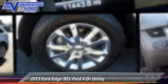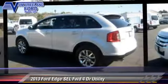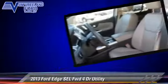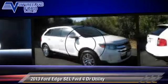The 2013 Ford Edge SEL, powered by a 3.5 liter V6 engine with an automatic transmission. This vehicle has fewer than 15,000 miles on the odometer and gets up to 27 miles per gallon.